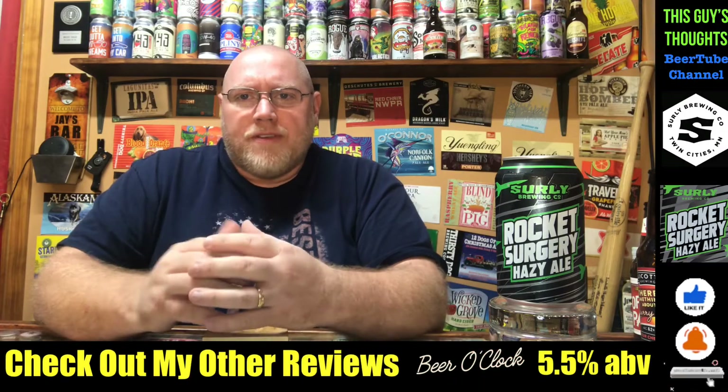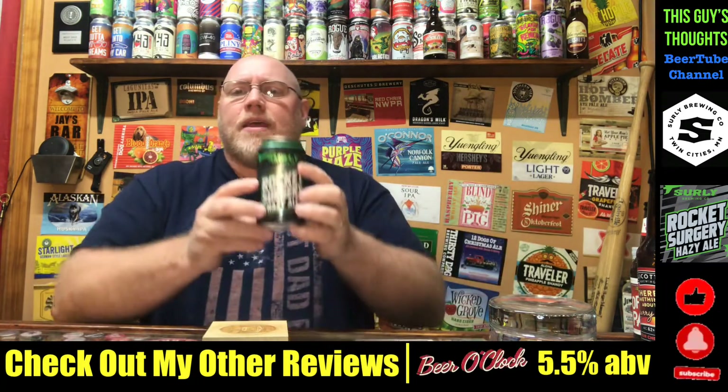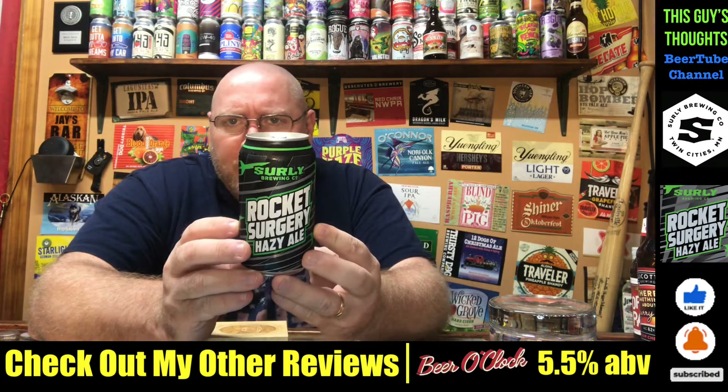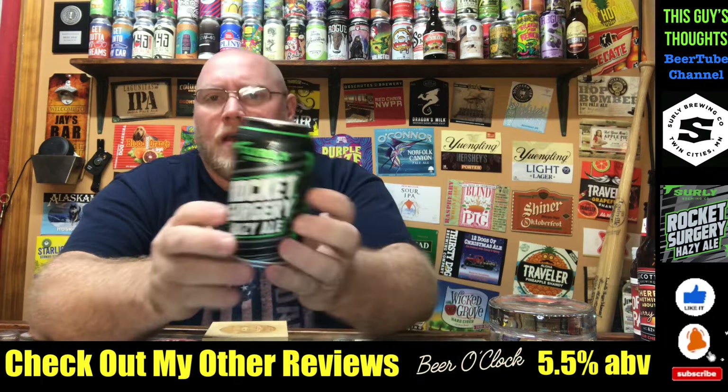Hey there. Welcome back to another episode of This Guy's Thoughts. Like always, I appreciate you swinging by and watching a review. Tonight, I'm going to take a look at one out of Surly Brewing Company. This here is their Rocket Surgery Hazy L.